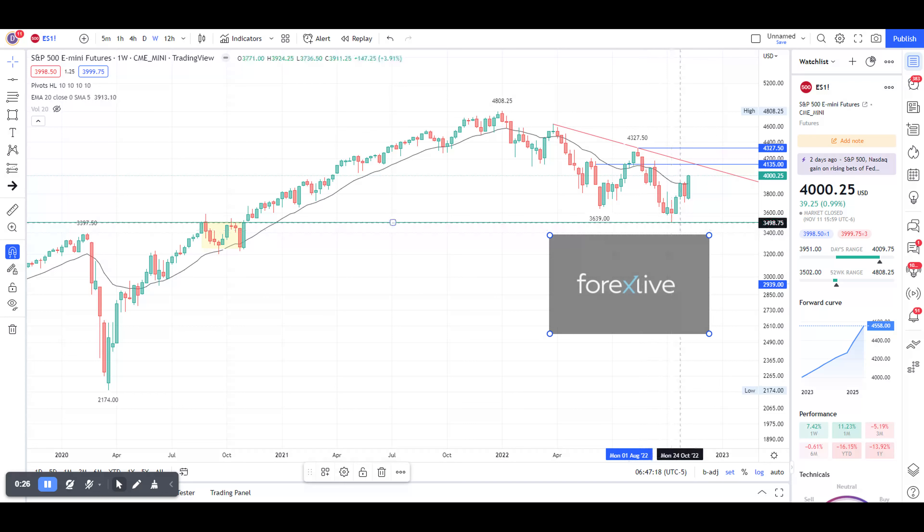We had a nice rebound from there to the 20 EMA. We are now looking at the weekly time frame, and then last week there was a big push — 5.84% up — crossing up that 20 EMA. This red diagonal line will be the next level to watch.